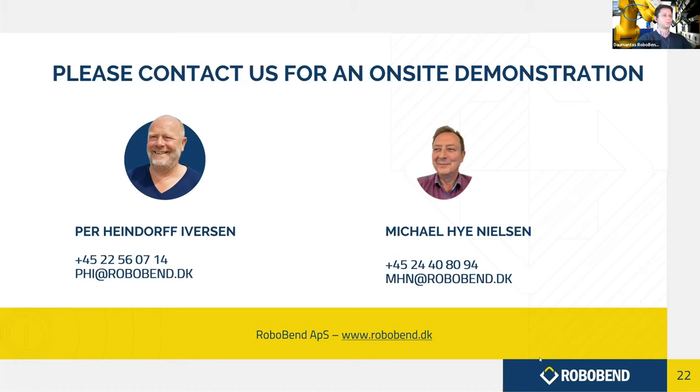We are almost fully booked for individual demos today and tomorrow, but if those times don't work for you, please contact Peer, Michael, Thomas, or anyone else and we'll do our best to get you booked for an individual demo, either on-site or online. Thank you very much — we're very happy to have had you here today and look forward to seeing you soon.